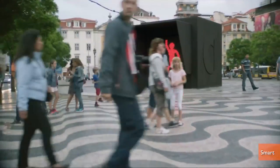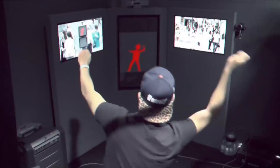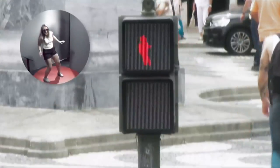They set up a dance room in a square in Lisbon resembling a giant traffic signal and let anyone on the street come into the room and dance. Cameras and sensors then translated the dance moves in real time to several traffic lights, where the Do Not Walk figures dance correspondingly.